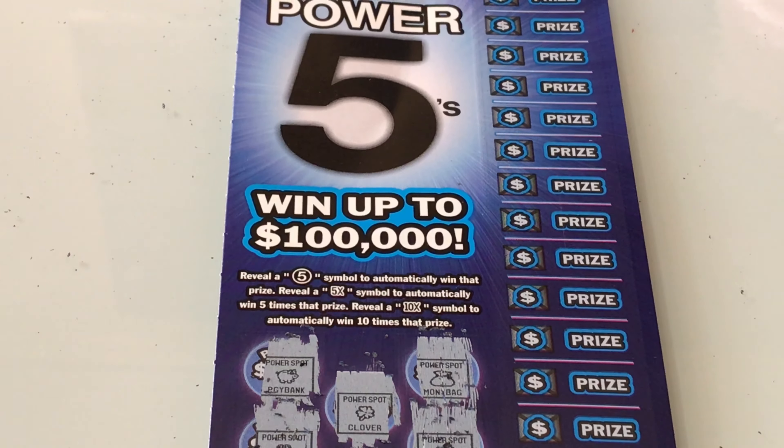Oh my god, all of these were losers — all of them. $20 for the tickets and all of them were losers. But I thank y'all for watching. Make sure you like, comment, share, and subscribe. Turn on your post notifications so that you will be notified whenever I post a new video. I'll see you in the next video. Thank you.